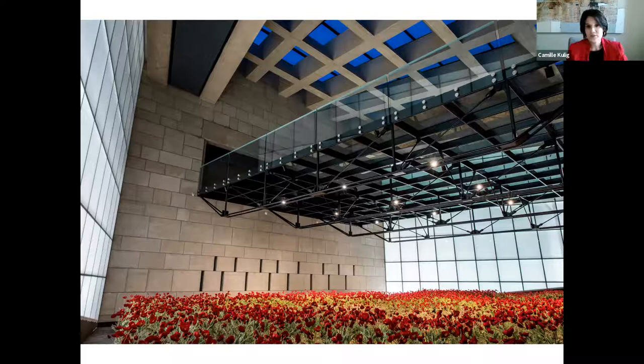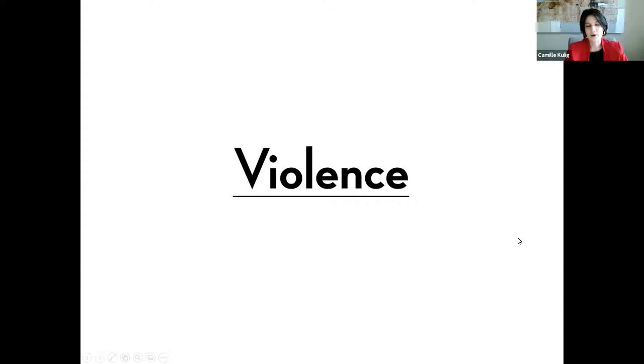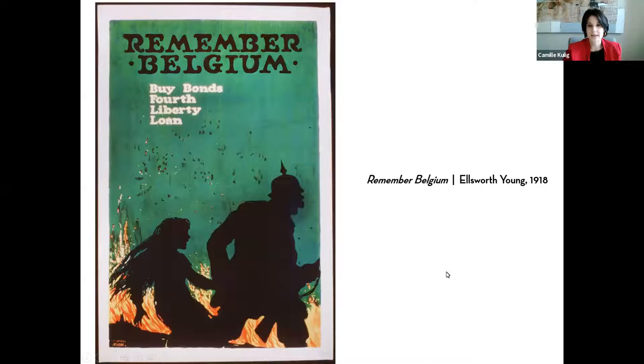One of the ways we remember and access a period of time we are not alive in is through the images that a time produces. Today we're going to be talking about a whole slew of posters, broken into different categories helpful for teaching. These categories are really fluid — what we see in one might work for another — and I want to lean into that overlap.